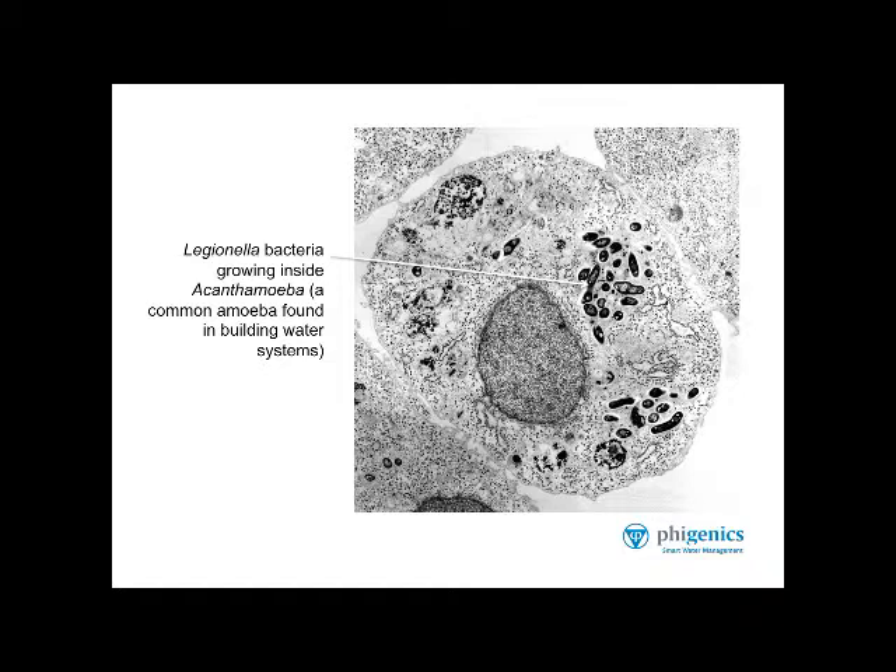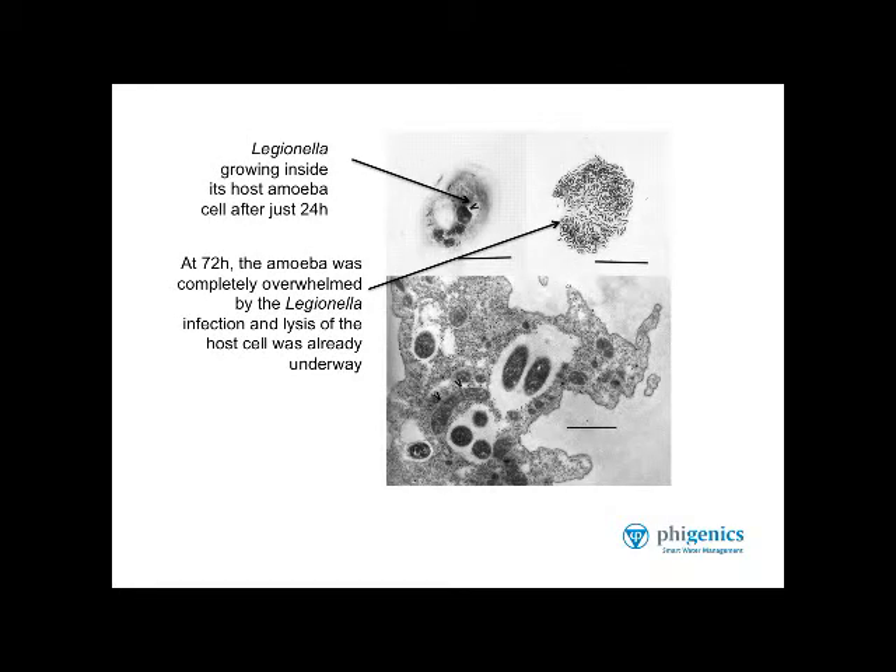Unlike other bacteria that are consumed by the amoeba for food, Legionella proliferates inside the amoeba and takes over its cell. You can see that progression in this series of slides. Upper left: the Legionella has been growing inside the host amoeba for only about 24 hours. Upper right: the Legionella have been growing inside the amoeba for about 72 hours, and you see how the amoeba cell is starting to break open — that's called lysis. The amoeba cell membrane loses its integrity, and finally lysis releases all the Legionella into the environment. Join me next time to learn more about lysis and the spread of Legionella in water systems. Thank you.